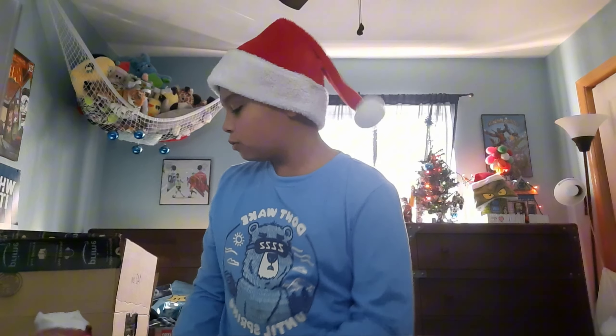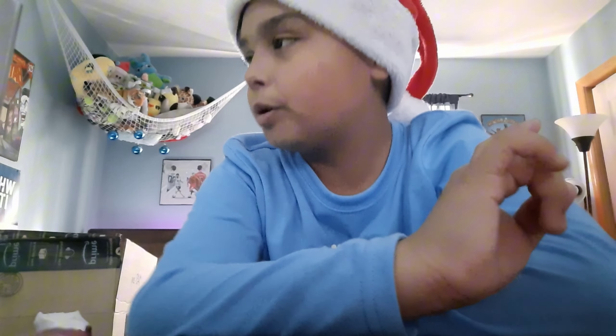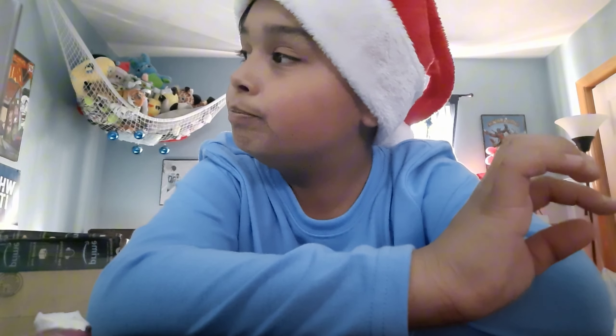Hey guys, what is up? Merry Christmas, welcome back to my channel. In today's video I'm going to be doing a 2023 Christmas haul for you guys today. I'm going to be showing you everything I got. I'm not going to say worst to greatest because everything I got was amazing. I'm going to do random stuff.